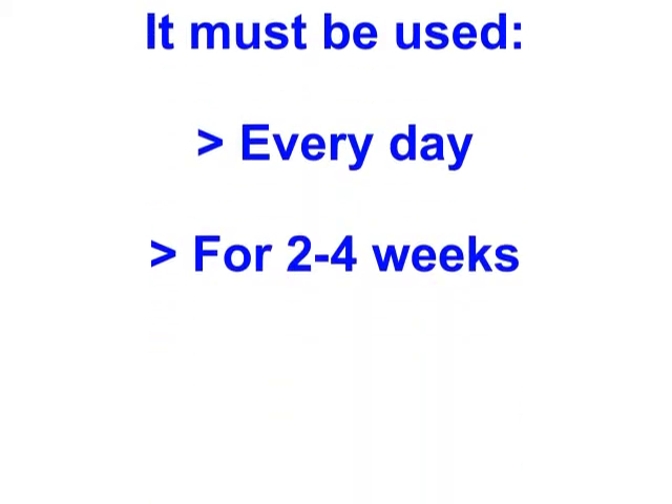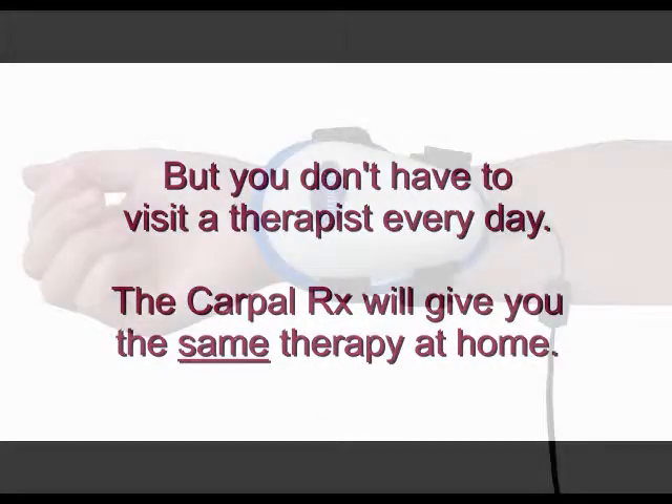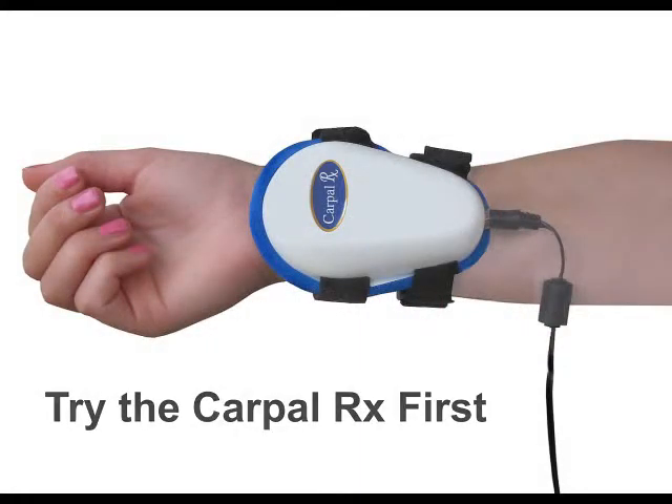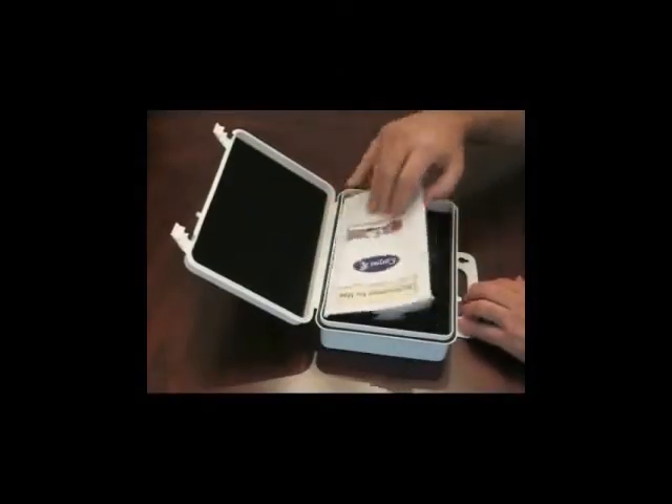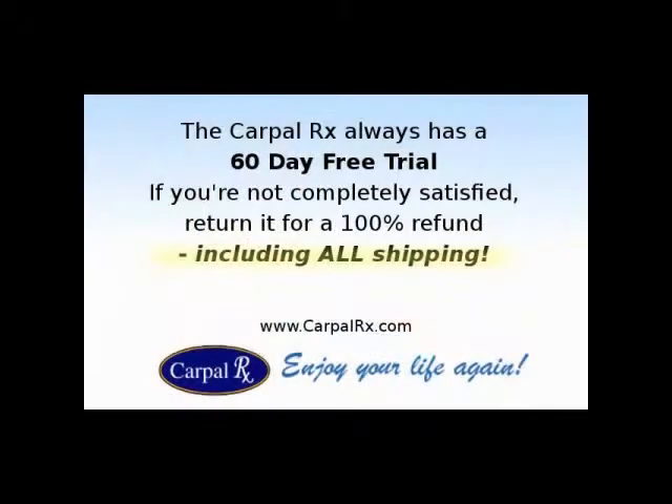To get professional deep tissue massage therapy to treat your wrist tendonitis, you don't have to visit a massage therapist every day. Instead, the Carpal Rx will give you the same therapy at home. If you have wrist tendonitis, you owe it to yourself to try this remarkable product and take advantage of the 60-day free trial offer with every Carpal Rx.